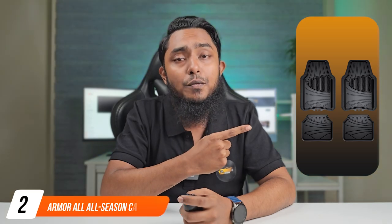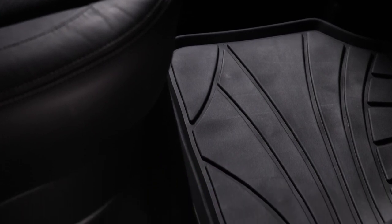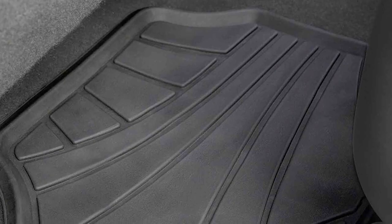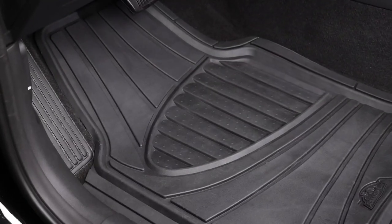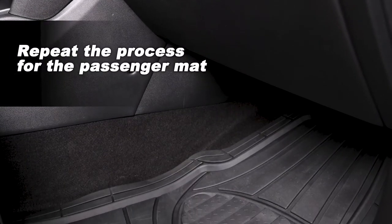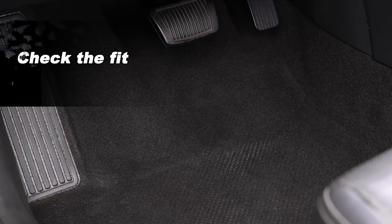Moving on to number two: the Armor All All Season car floor mats. These mats come from a reputable company with over 50 years of experience in the business, and they are tailored for those seeking a reliable all-season solution with a universal fit. Whether it's rain, snow, or mud, these mats are up to the task. One standout feature is the deep tread, providing excellent traction and making sure you don't slip when getting in or out of your vehicle. Durability is a key factor — these mats are designed to withstand the test of time, preventing issues like breaking and curling that can plague lesser quality mats.